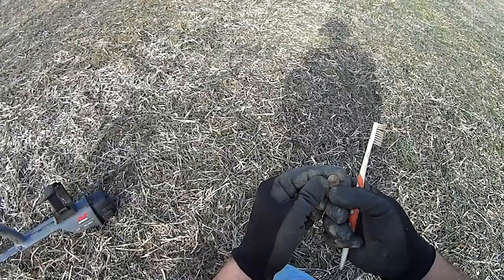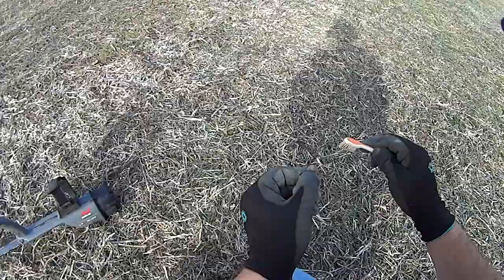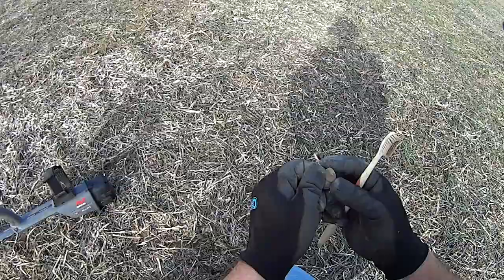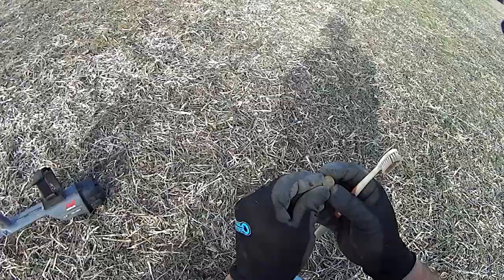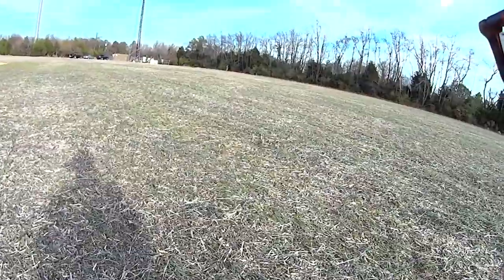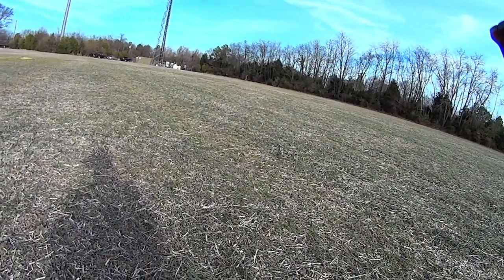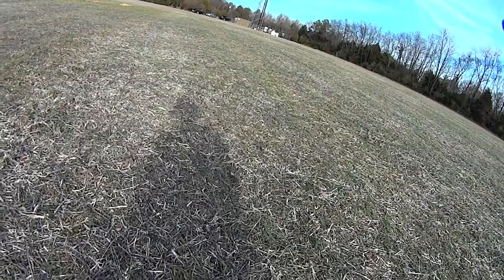I don't think there's any writing on it. There may be something right there, but I can't tell. Anyway, I'll get it cleaned up and get a still photo of it. Looks like Wes went back to the truck to get his Minelab. He ran into a bunch of iron, so he put his other one up. Alright, stand by.